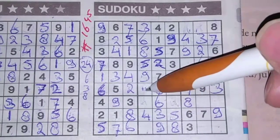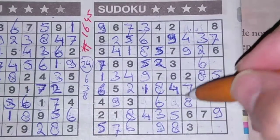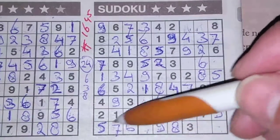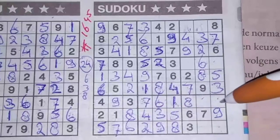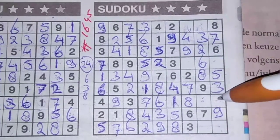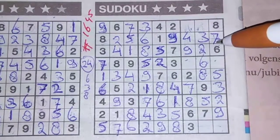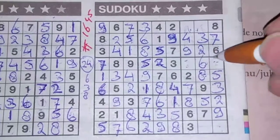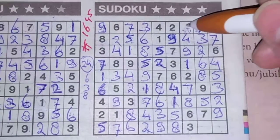Now we have a four here, so this can't be a four anymore. This should be the four and this should be the one. One box left in this column for the number one. Two boxes left in this big square — the two and the seven. We have a seven here — no seven there. Seven should be here and a two goes there. Two numbers left in this row for the numbers two and five. We have a two here — no two there. Two should be here and a five goes there. And a five goes there and a five goes there.